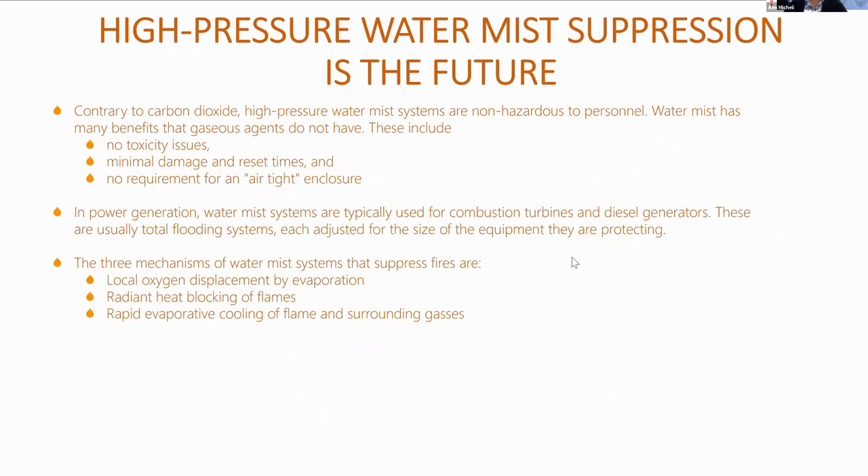High pressure water mist suppression is the future. Contrary to carbon dioxide, high pressure water mist systems are non-hazardous to personnel. Water mist has many benefits that gaseous agents don't have: no toxicity issues, minimal damage and reset times, and no requirement for an airtight enclosure.